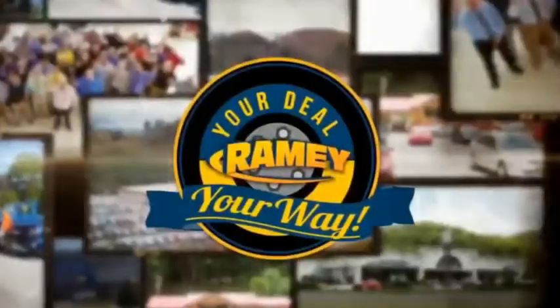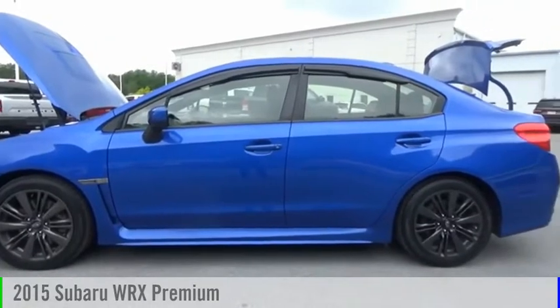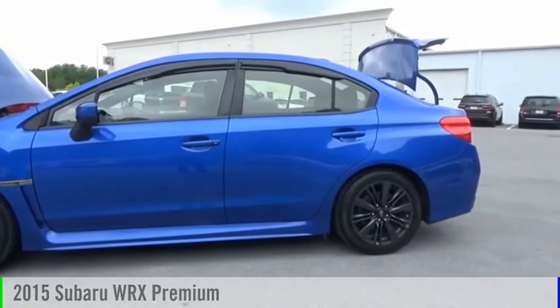Amy, it's your deal, your way. Take a ride in a 2015 WRX.